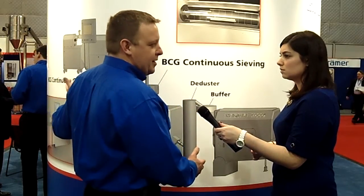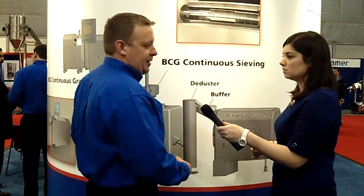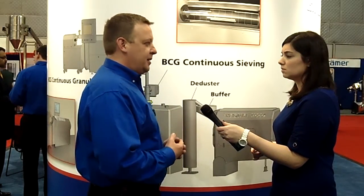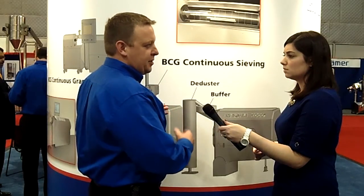From start to finish, you're talking about a total residence time of maybe one hour to produce 30 kilos, and that can be run in a true continuous fashion. Of course, we're implementing our containment technology through the whole thing, using split butterfly valves from Bola, as well as contained dust collectors, so you have a complete contained production line from granulation through coating.